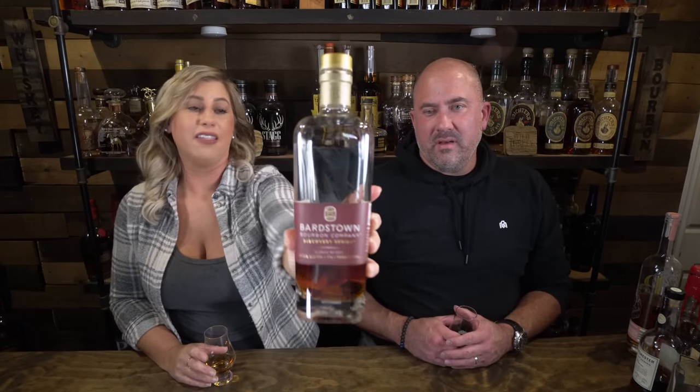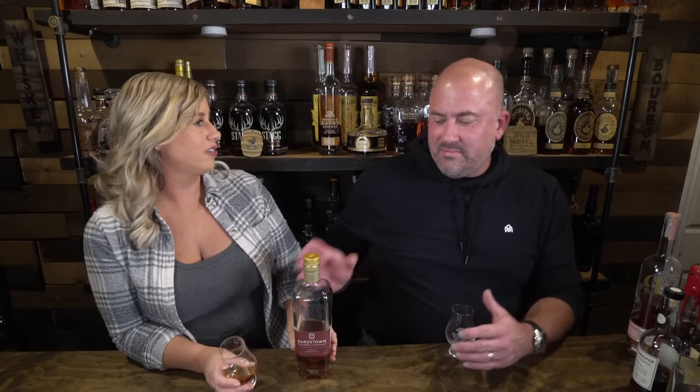Bardstown Discovery 8 — this is expensive and hard to find. These run about $140, coming in at 114 proof. Of all the Discoveries, number 8 is my favorite, though I'd be happy with any of them for at least one bottle. You go through it pretty slowly, so you could keep an 8 and then be excited about the 11, 12, or 13 down the road. We picked these up at the distillery in Kentucky — if you're ever in Bardstown, they usually have it in the gift shop.